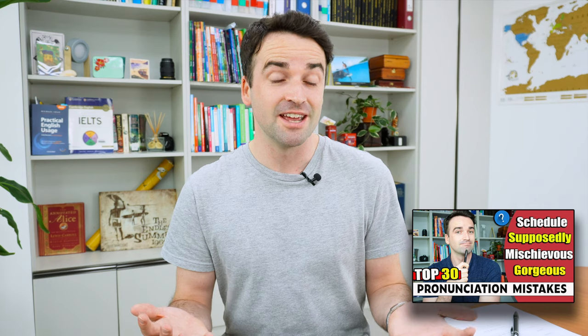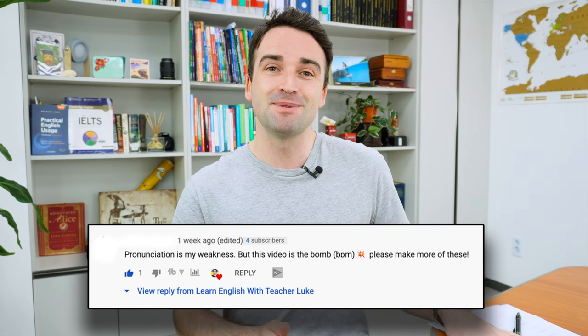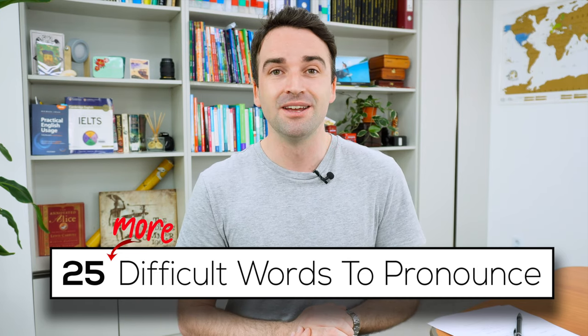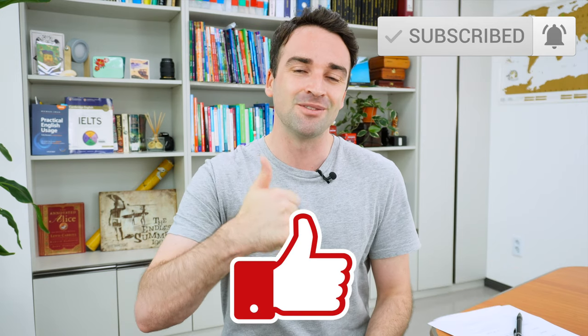A couple weeks ago I made a video on the top 30 mispronounced words in English. If you haven't watched that yet, here's the link. That video did really well and I got a lot of comments from students asking me to make similar content. So that's what I've done. Here on this piece of paper I have a list of 25 additional words that are very difficult to pronounce, and I'm going to go through them one by one showing you how to pronounce them accurately. I'm Teacher Luke and I make English content like this to help students improve their English. If you're interested, hit that subscribe button and like this channel.